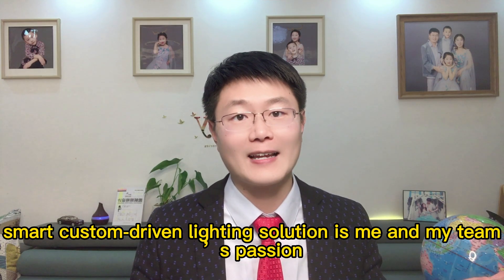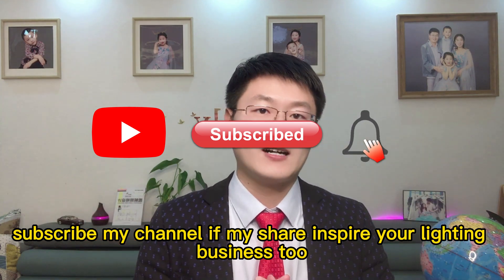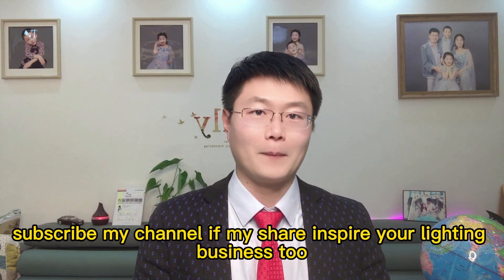I'm Will, founder of the Light Limited Company. Smart, custom-driven lighting solutions are me and my team's passion. Subscribe to my channel if my content inspires your lighting business too.